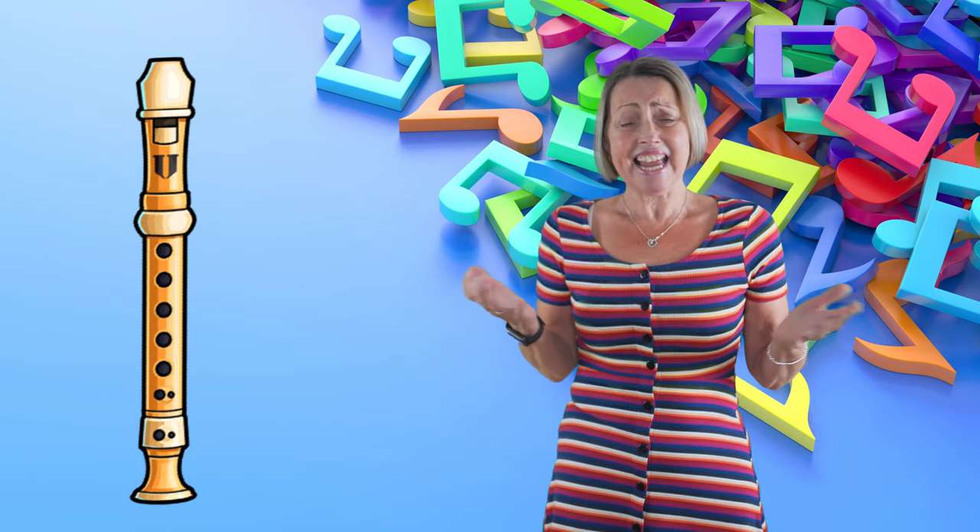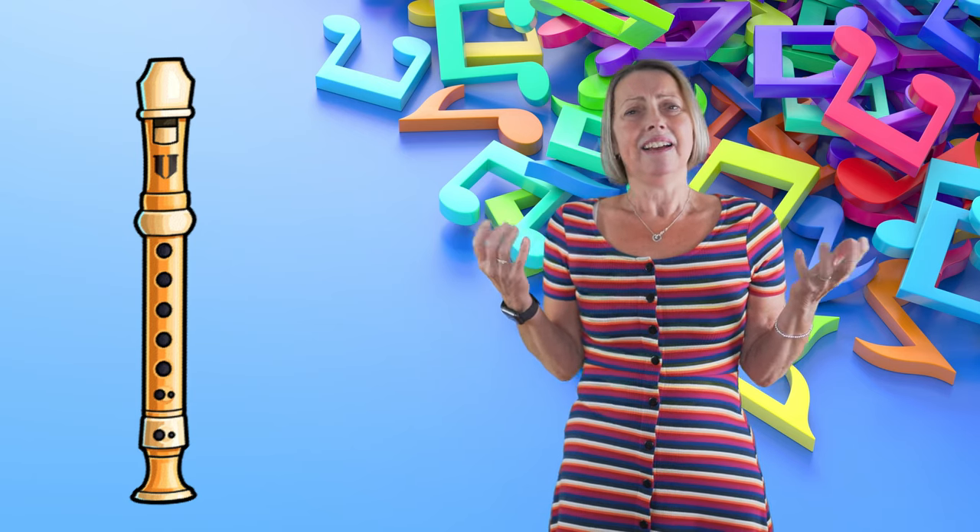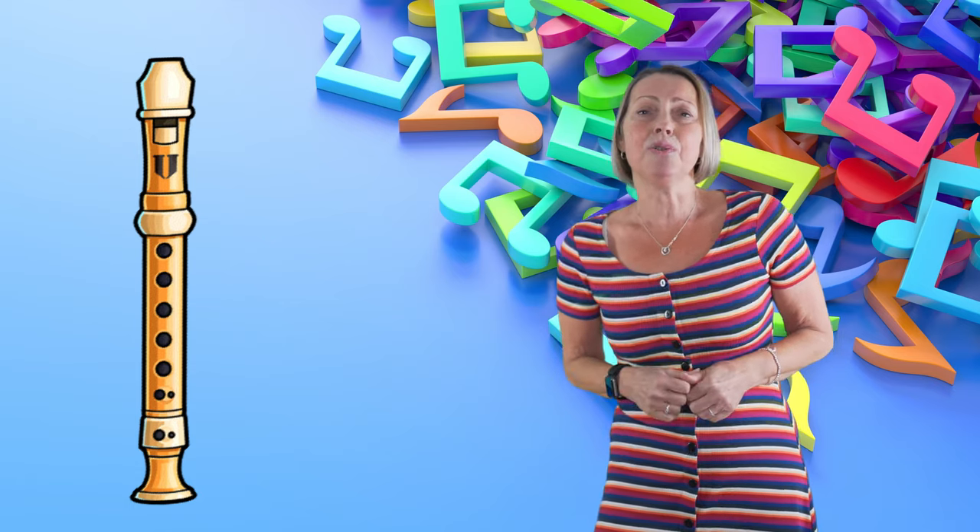King Henry VIII collected them — all 76. Let's have a listen to the recorder.